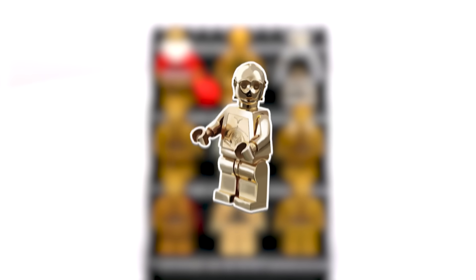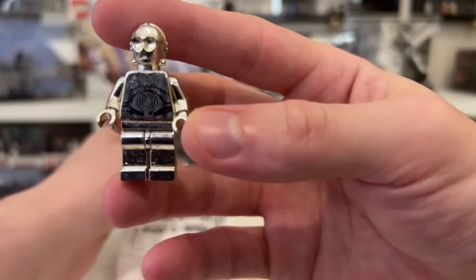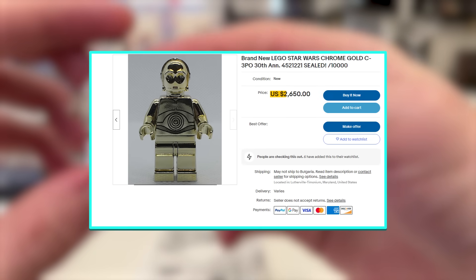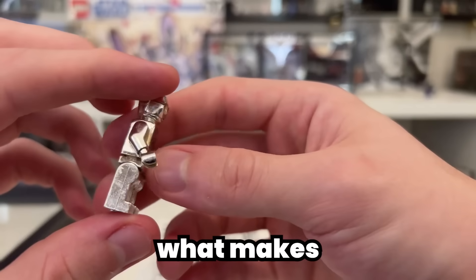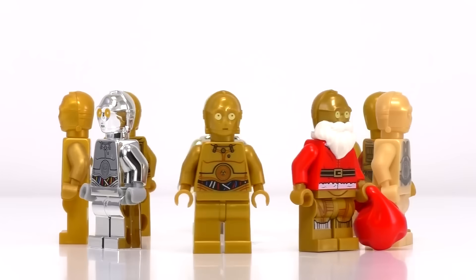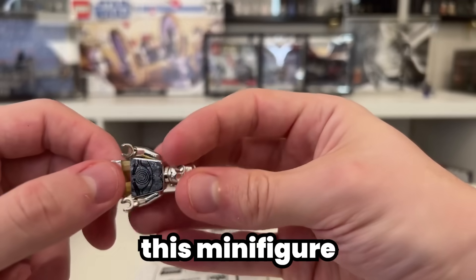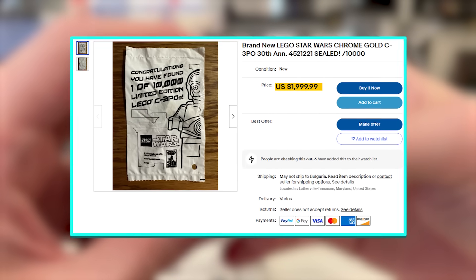For $2,000, there's this LEGO Chrome C-3PO minifigure. This ultra-rare and highly sought-after collectible was released in 2007 as part of a special LEGO promotion. What makes it stand out is its unique chrome-plated appearance, which sets it apart from standard LEGO C-3PO minifigures. What may shock you most is that only 100 Chrome Gold C-3POs were ever officially produced for that exclusive LEGO event, making it currently valued at approximately $2,000.